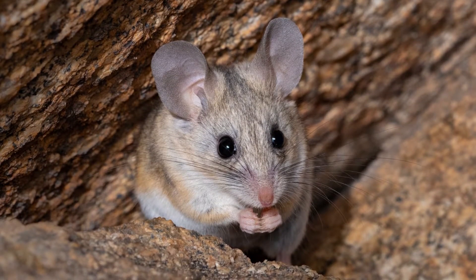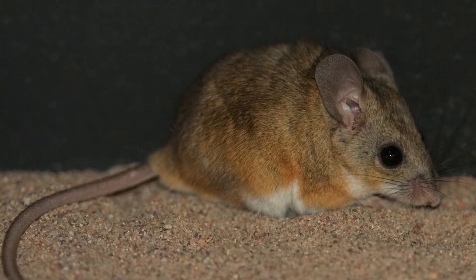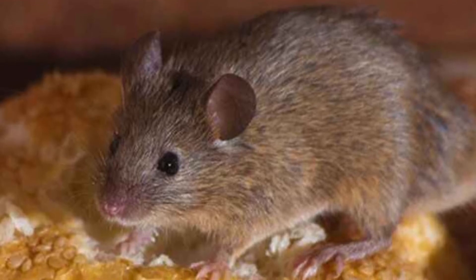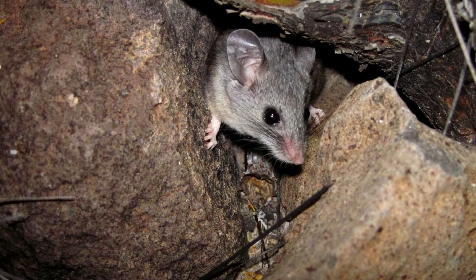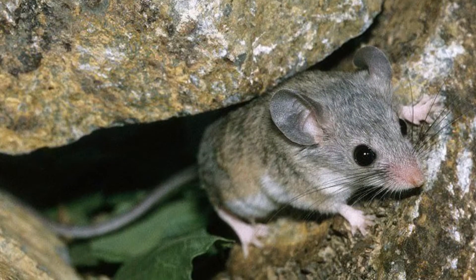They breed from January to October and have up to 6 litters per year. Scientists believe the mice are less active during a full moon. They can quickly run up rock walls and trees to escape predators. They eat succulent plants for hydration when they cannot find water. The mouse's naked tail is usually longer than its body.